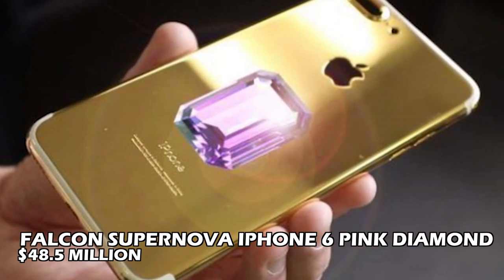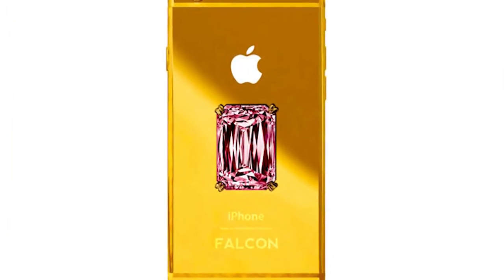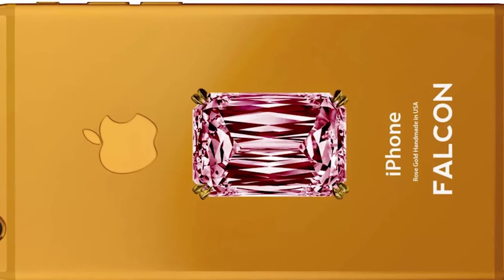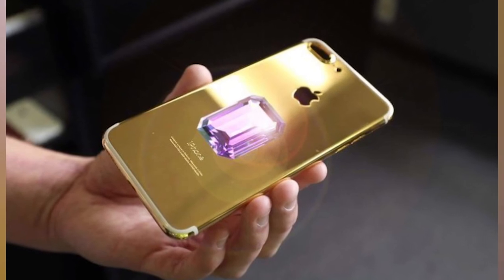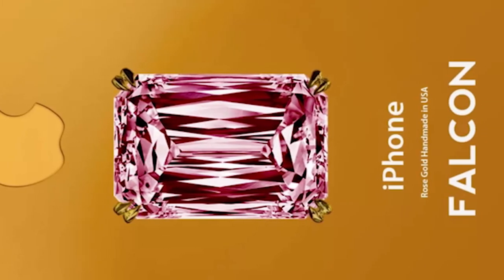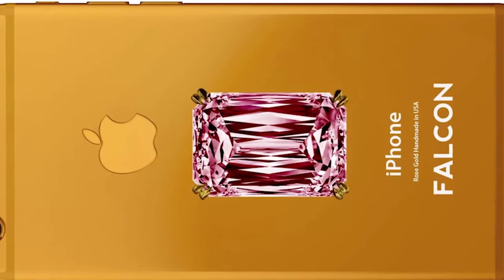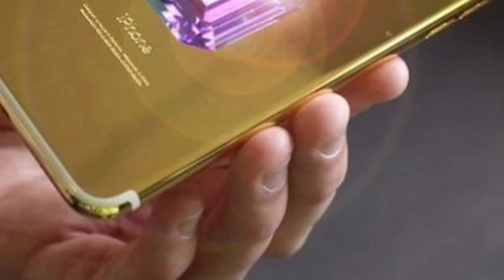Number 1: Falcon Supernova iPhone 6 Pink Diamond — $48.5 Million. The Falcon Supernova iPhone 6 Pink Diamond, created by US luxury firm Falcon, is the most expensive phone in the world as of 2021. On the back of this pricey phone is a pink diamond, which has pushed it to become the world's most expensive phone. The iPhone 6 Pink Diamond Edition is available in platinum, 24-carat gold, and rose gold — all pricey materials that add to its status.